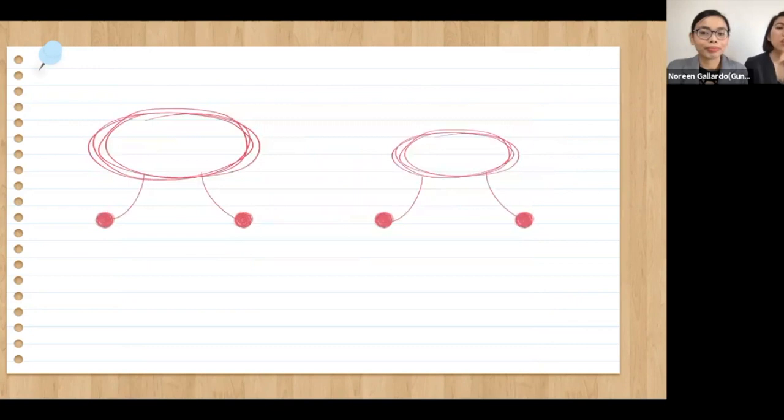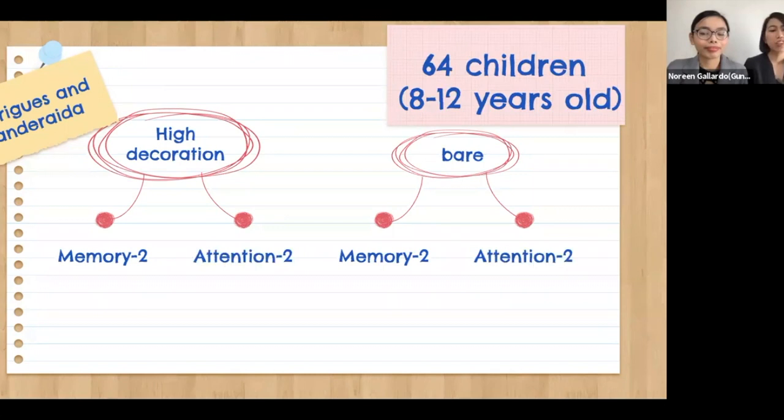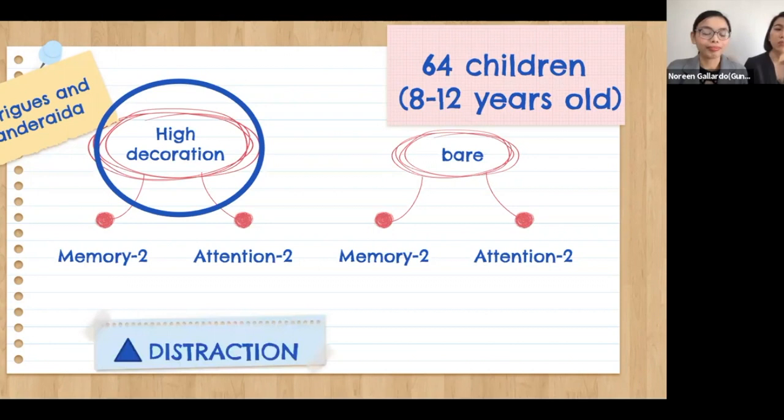To understand how decorations affect learning, researchers Pandeirada and Rodriguez conducted a study with 64 students between 8 to 12 years old and highlighted two aspects of decoration. For the high decoration group, the walls were covered with numerous pictures and objects such as cars, musical instruments, and trees, whereas the control group's room walls were bare. A total of four tests were conducted — two for memory, two for attention. Results show that students in the high decoration room performed worse on all tests, suggesting that too much visual stimulus can be a distraction.